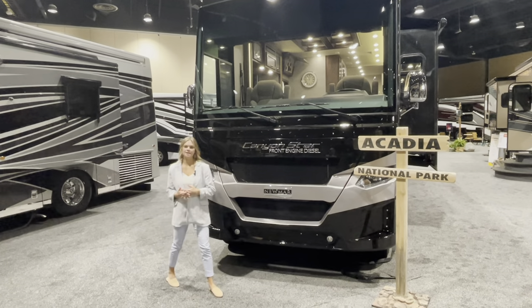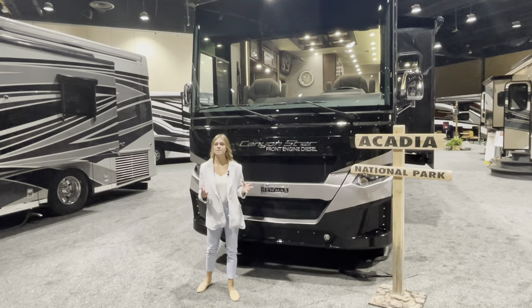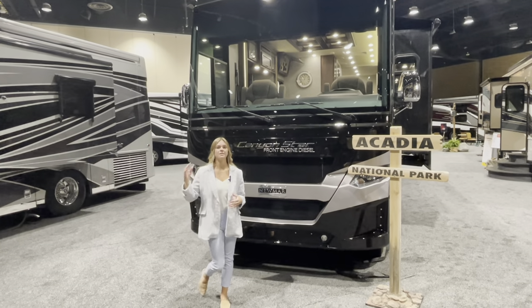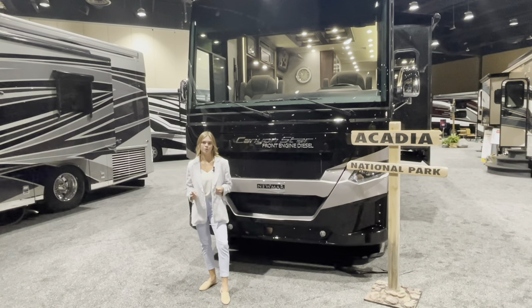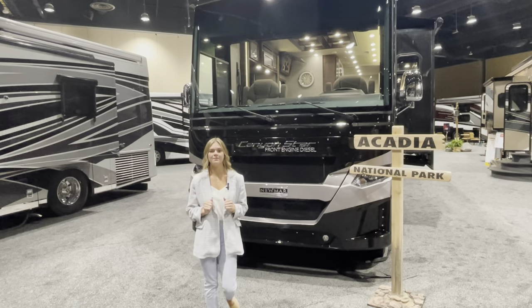I'm Megan Stauder and I'm so excited to take you through our journey forward for 2023. This model year is awesome and you're going to have a ton of unique floor plans, a lot of new floor plans, a lot of modern amenities throughout, a ton of different standards and options for you to pick through. Just to kick off this year, we're going to go ahead and walk through our Canyon Star 3957.